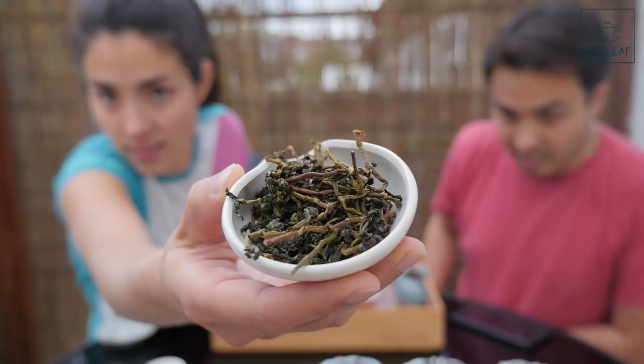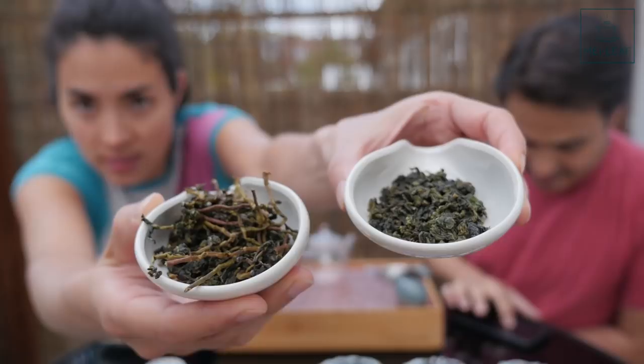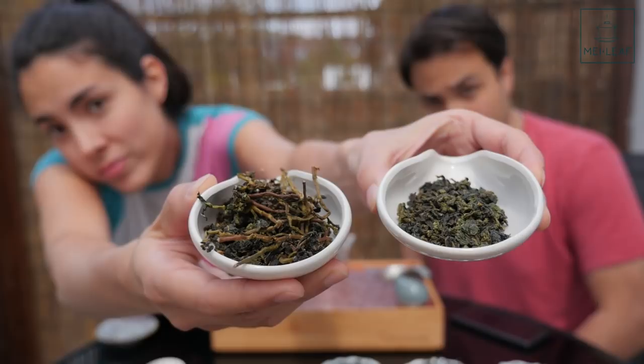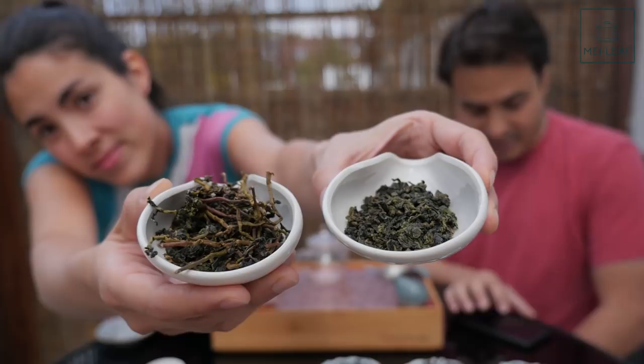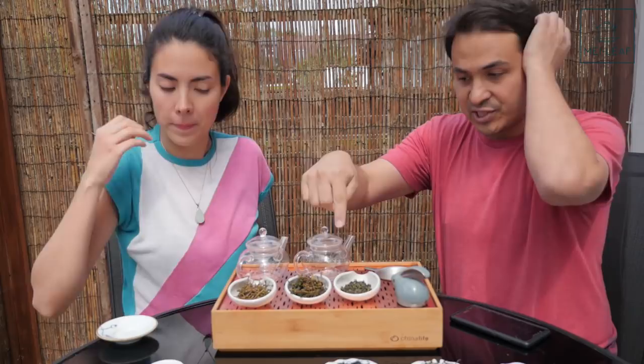This is what Tie Guan Yin Mao Cha looks like — you can see it's got lots and lots of stems in it, and it's still unsorted. And this is the same tea, but finished. Visually you can really see the difference. It's been refined — they've taken away all the stems, any broken leaf, any large leaves, and given you exactly what you want to be drinking. This is what's been removed: the stems.